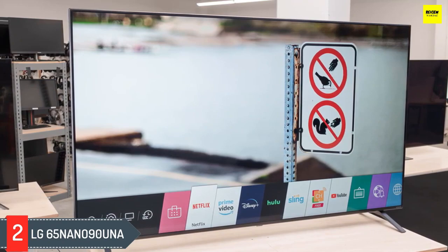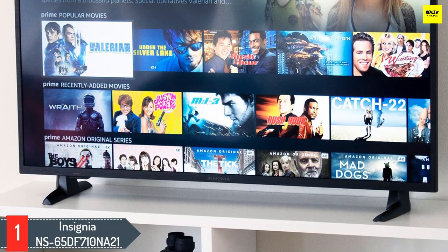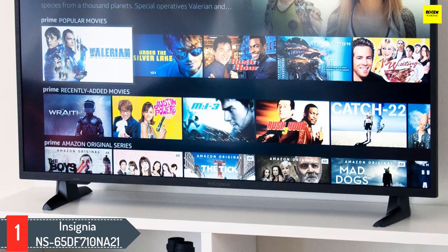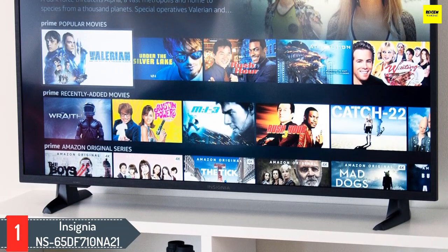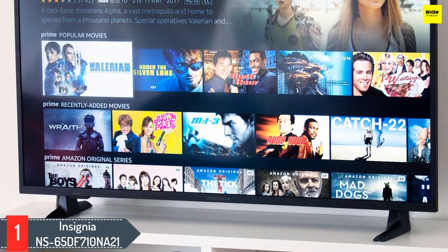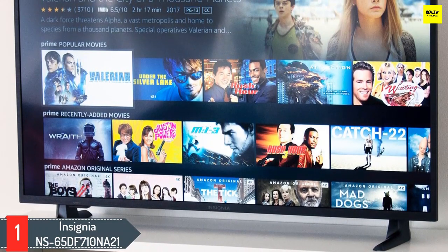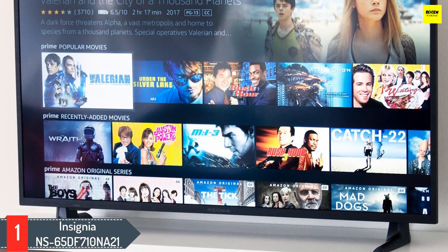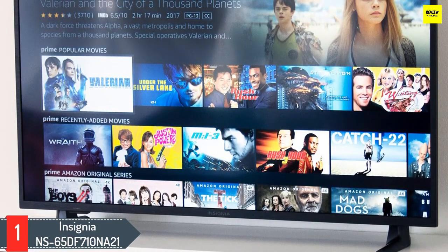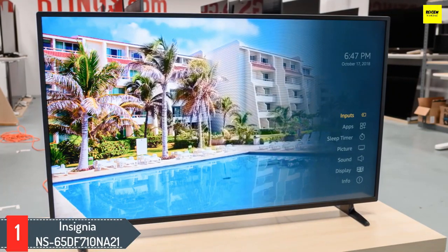Number 1: Insignia NS65DF710NA21. The latest version of Insignia's Fire TV Edition sets, the Insignia 65-inch 4K Ultra HD Fire TV Edition NS65DF710NA21, remains a good bargain and one of the best models with Amazon's Fire TV built in. The best feature remains its quick and responsive implementation of Fire TV OS and all the goodies that come with it. At first you may be disappointed with the picture on the LCD screen due to the way it's set up out of the box, but with some adjustments it can produce a good picture for the price.